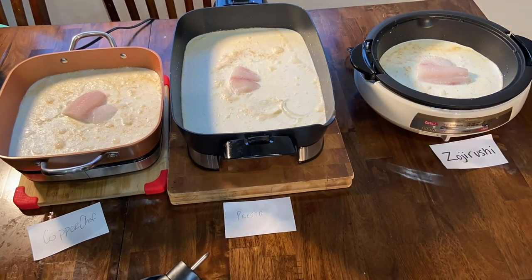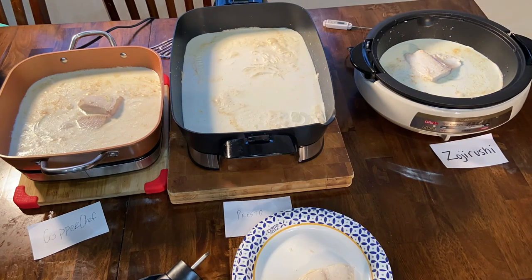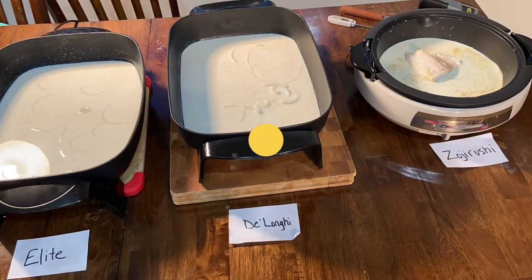We're going to test the low-temperature performance of these five skillets by poaching some tilapia in seasoned milk with onions. First we'll bring it to a simmer on all of them, then turn it down to the lowest setting to see how well each one can maintain a low poach. The goal is that you'll be able to set it and forget it, preparing perfectly poached fish while working on side dishes.